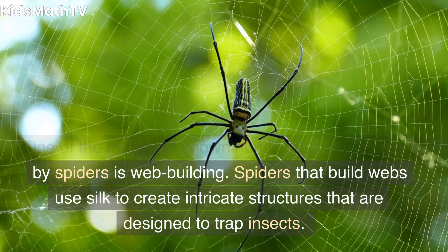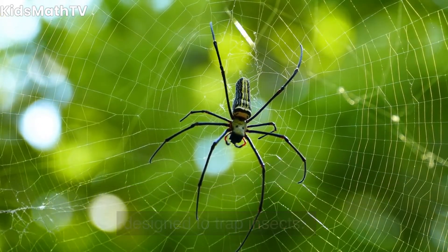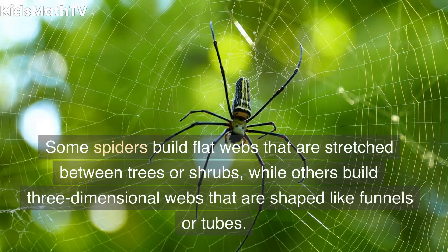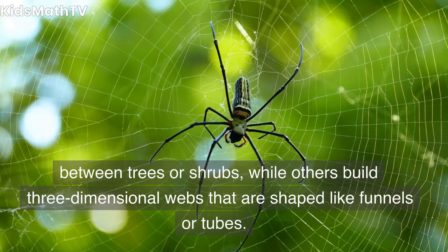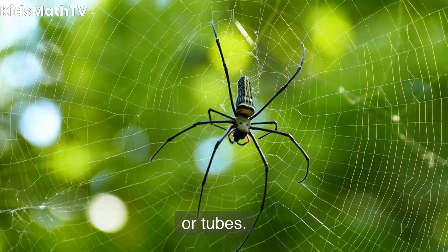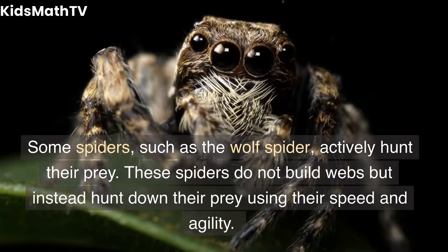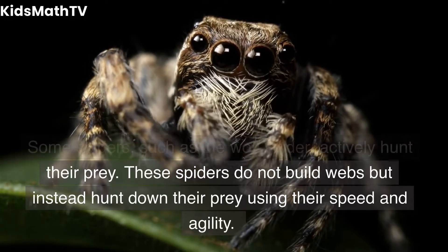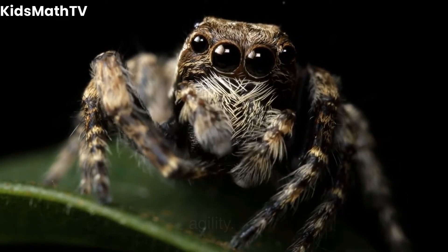Spiders that build webs use silk to create intricate structures that are designed to trap insects. Some spiders build flat webs that are stretched between trees or shrubs, while others build three-dimensional webs that are shaped like funnels or tubes. Some spiders, such as the wolf spider, actively hunt their prey.